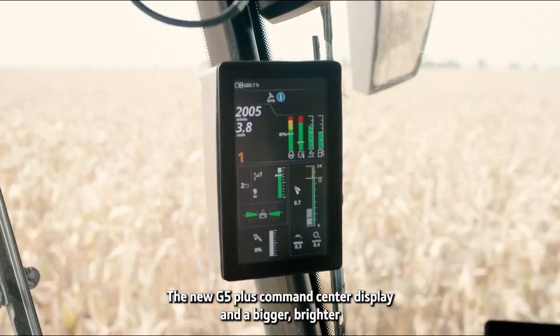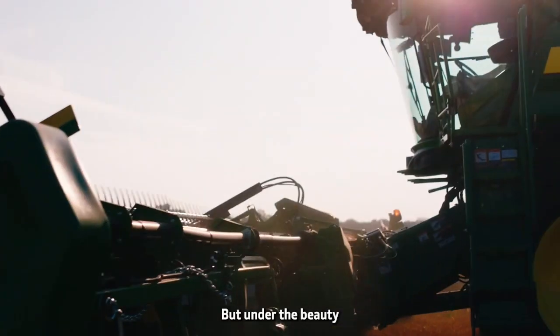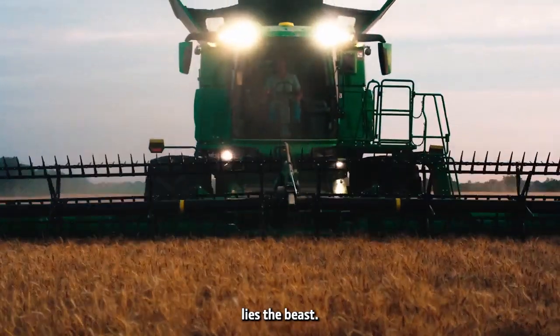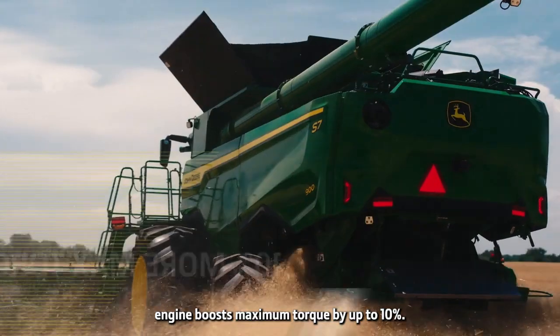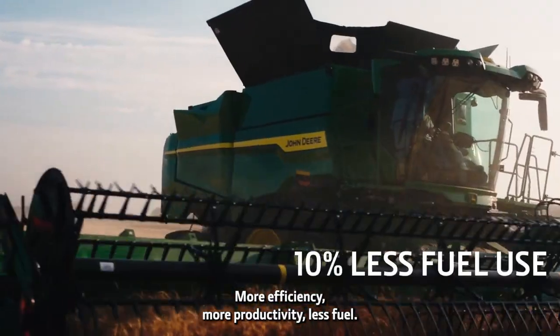A bigger, brighter primary display keeps you in constant control. But under the beauty lies the beast — a new turbocharged PowerTech 13.6-liter engine that boosts maximum torque by up to ten percent, delivering more efficiency, more productivity, and less fuel consumption.